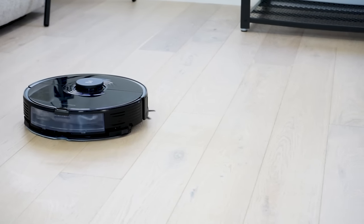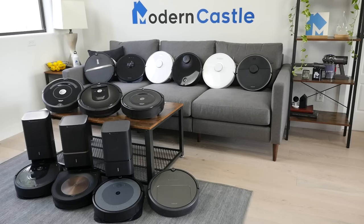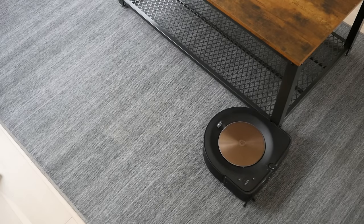Both the Roborock S7 and Roomba S9 Plus are the clear best models on the market in my view. In the last four years, we've reviewed 64 different robot vacuums, and of those 64 models, these two have become the primary robot vacuums I use to clean our studio lab and my home. Check the link in the description if you're interested in buying any of the products in today's video.